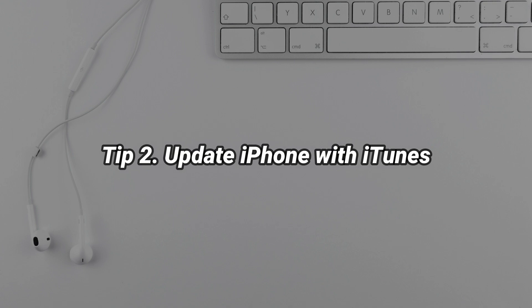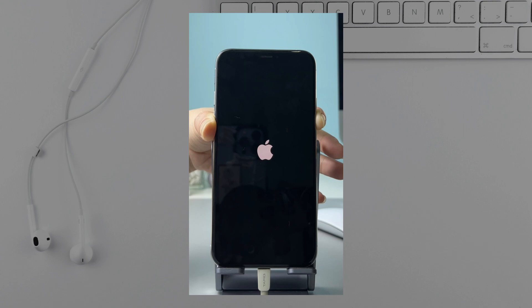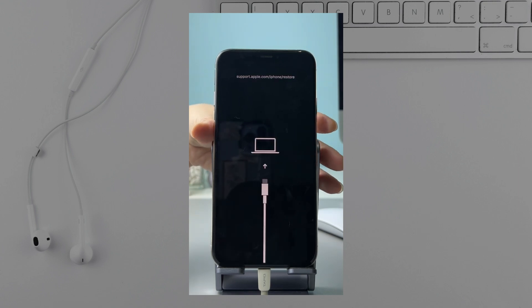The second tip is updating your device using iTunes. Because of being stuck on the Apple Logo, you need to put your iPhone into recovery mode first. Press and hold the volume down button and power button, then connect your iPhone to PC or Mac via USB cable.